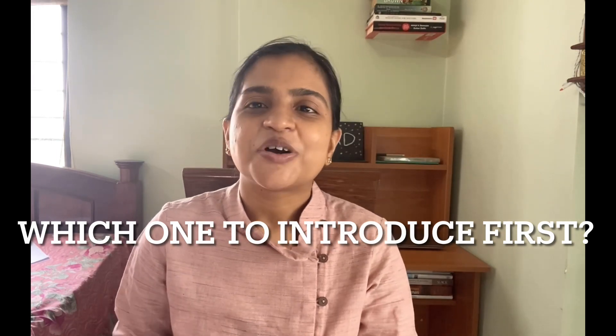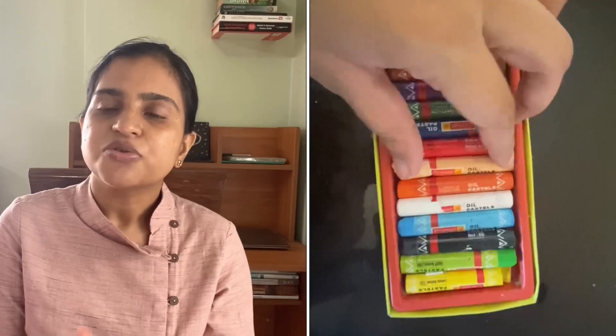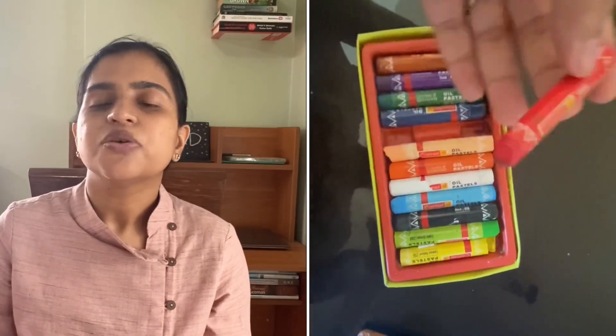I have faced this problem, so I recommend introducing both to children in a sequence. First, start with wax crayons, then move to oil pastels, then to water colors and fabric colors, and finally color pencils according to school requirements.